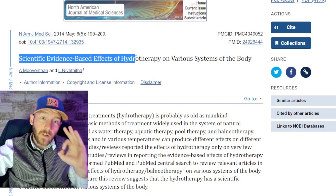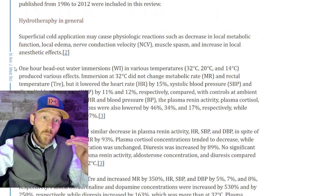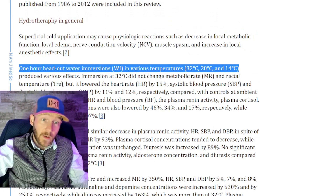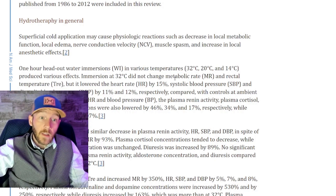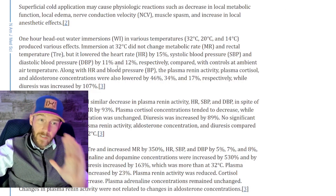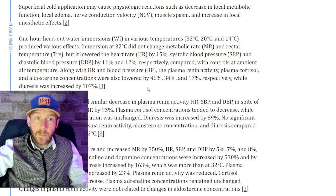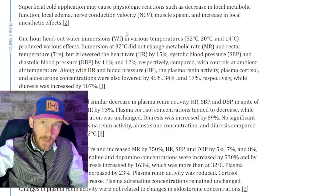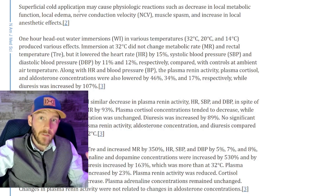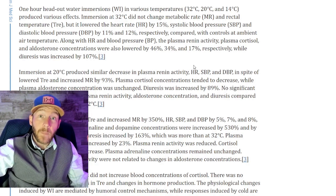If you read the science evidence based on hydrotherapy and various body systems, you see that one-hour head-out-of-water immersions at different temperatures show significant effects, while shorter ones didn't change anything. When looking at what you should do, make your own decisions. Yes, there are benefits from 1-3 minutes every single day, and taking a day off still has benefits — you really only need to stimulate the immune system, vagal tone, and the mammalian dive reflex.